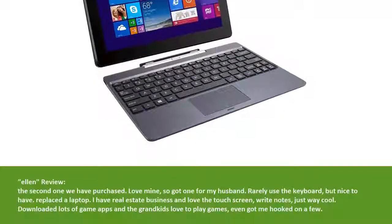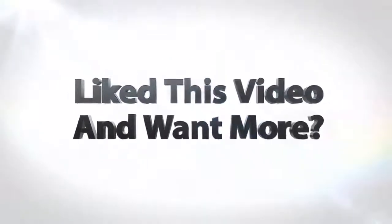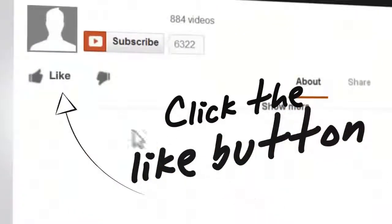We hope you liked the video. Please subscribe to our channel for more in-depth reviews, and like and share the video. Thank you.